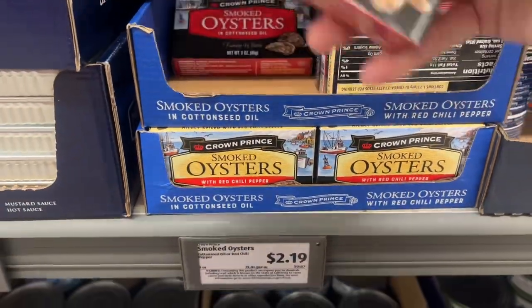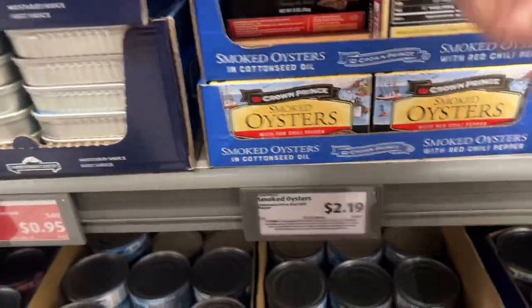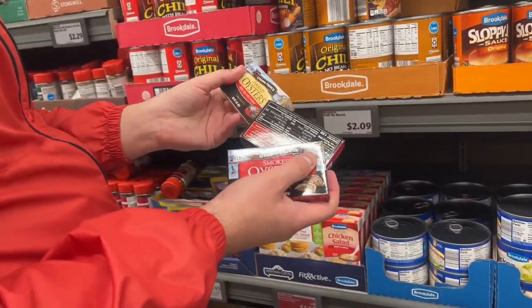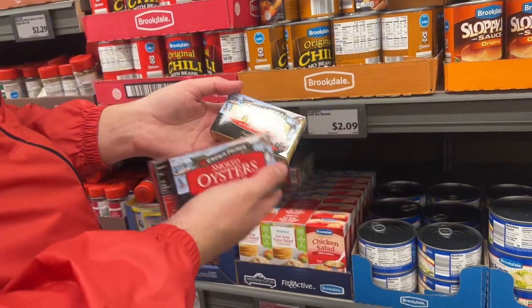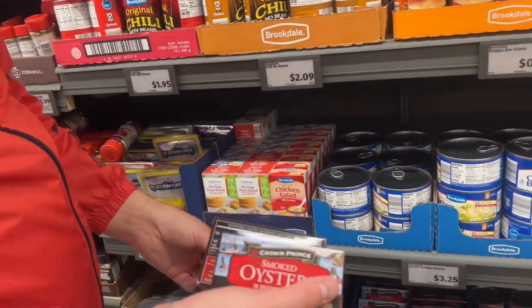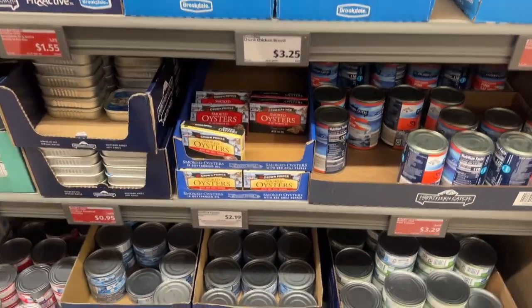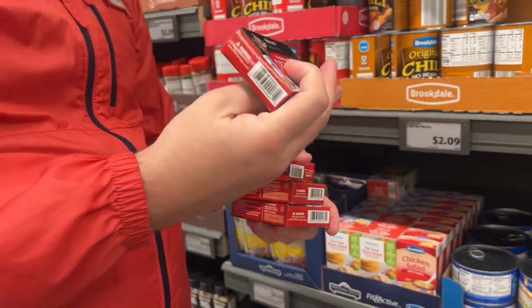I don't want the spicy one. Okay, where are the oysters from? Oysters — 3 ounces, either smoked or in brine. I don't want the spicy one with chili pepper. So we will get the regular — $2.19 for 3 ounces, which is really good. Checking the date.